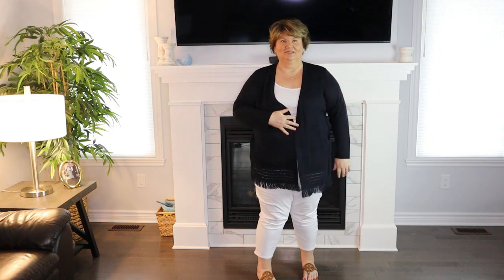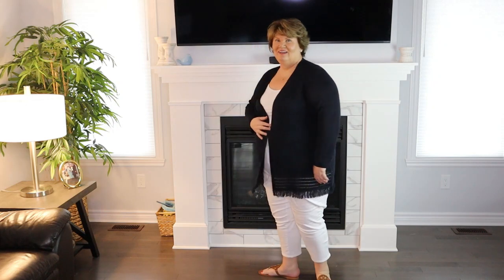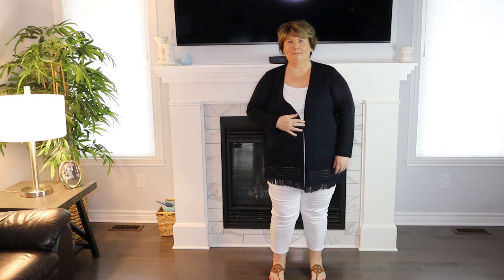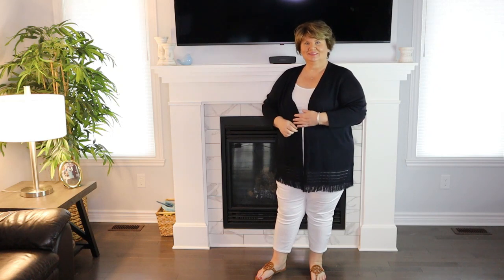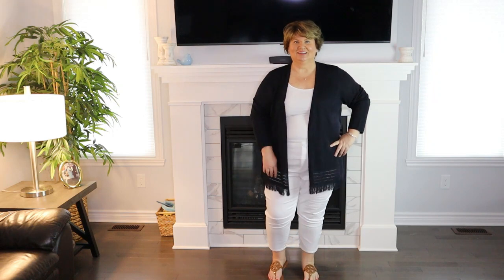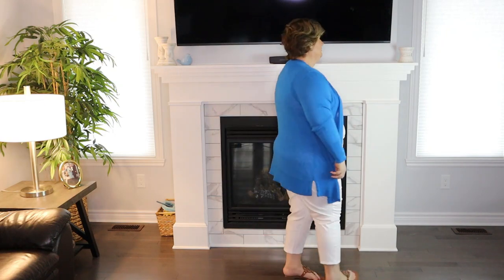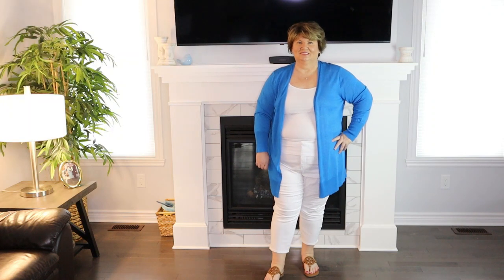For the third outfit I'm wearing these Talbot's white jeggings and I am so pleased with how these fit and look. If anybody ever tells you not to wear white because you're plus size — wear whatever you want. I'm creating a column of color by wearing the white jeggings and a white tank top, then over top the Talbot's fringe cardigan in indigo blue. It's also available in teal, pink, and maybe white. I'm wearing my favorite Tory Burch sandals, stud earrings, and my new Kendra Scott bracelet for a nice put-together look.